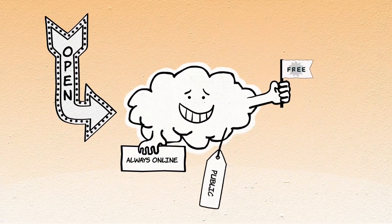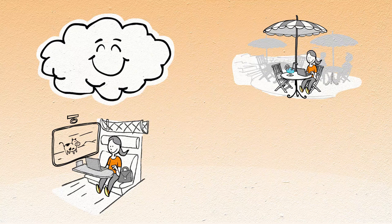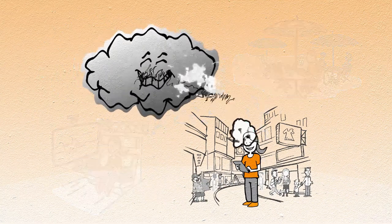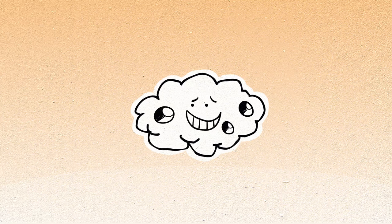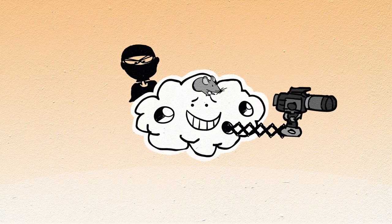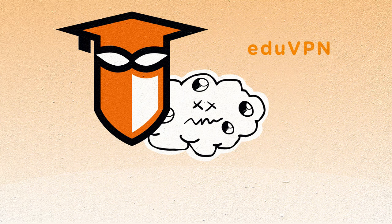Public networks are a pain. In theory you could use them to grade exams on the train home, review research data on a cafe terrace, or check your agenda at a customer's — but that would be a very bad idea. Unlike eduroam networks, the security of public networks strongly resembles Swiss cheese: anyone with basic network knowledge can peep through the holes to read your data traffic and steal your credentials.